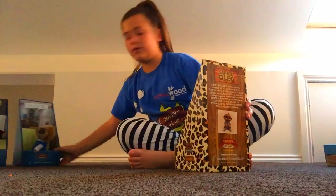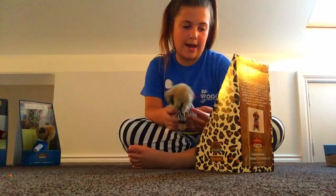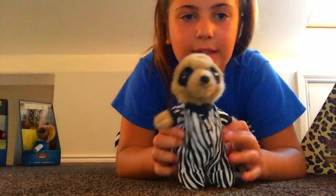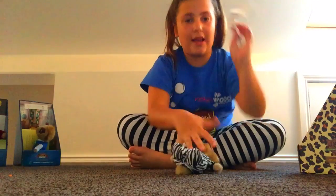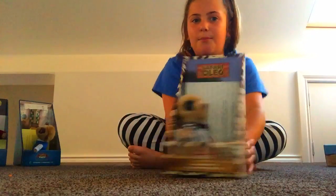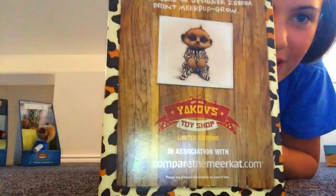Next one is also a baby Oleg but a safari Oleg. He comes with a zebra one because he's safari, and he doesn't have his nappy on at the moment — it's right here, I'll put that on in a moment. Safari Oleg comes in this little box, it's really really cute. He's got a photo of him on the box.